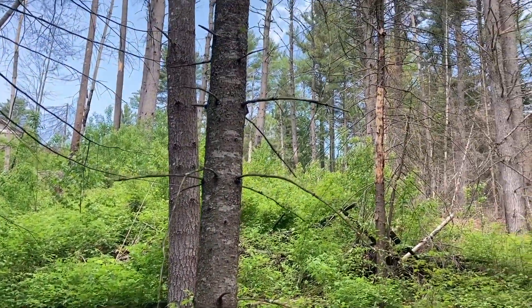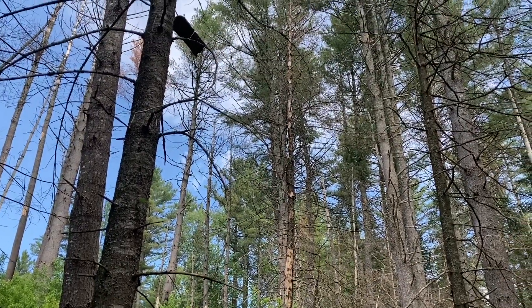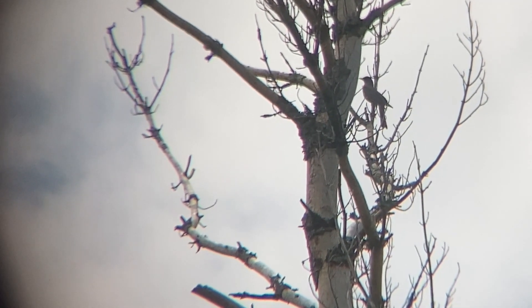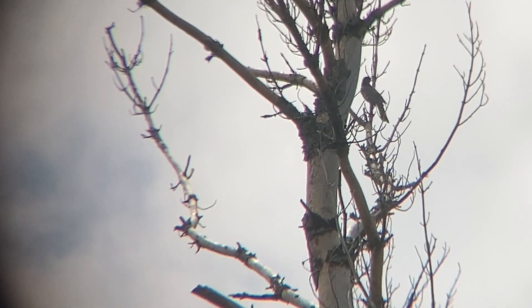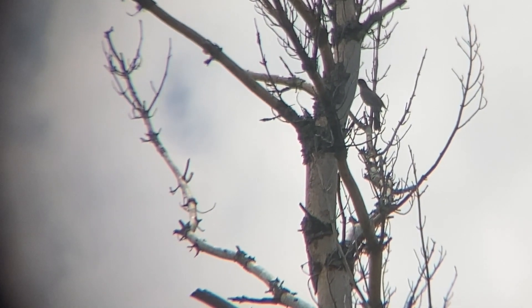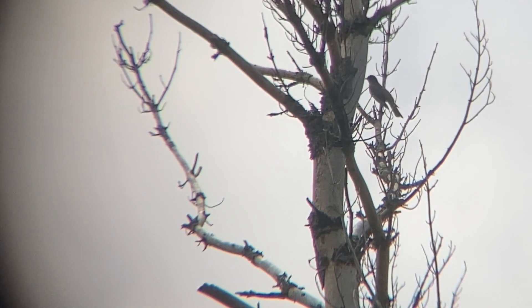Generally speaking, birds only sing when they feel at ease in their environment. This American robin perched high at the top of a white pine snag does not feel at ease in its environment at the present time. Listen to the very high-pitched whistle — that is the robin's alarm call that indicates there's a hawk nearby. Five minutes later, the hawk must have left the area because the robin is now singing, which indicates that it is, again, at ease in its environment.